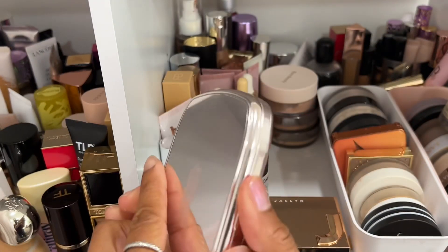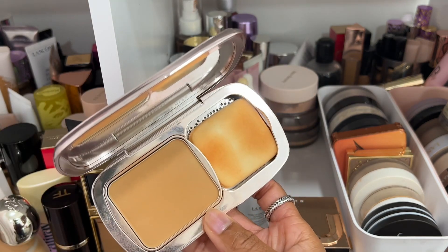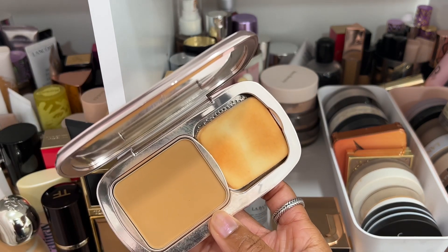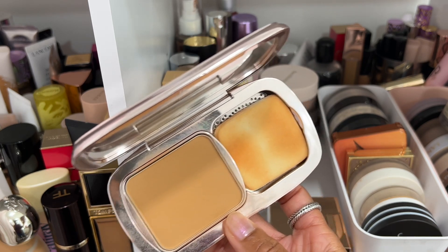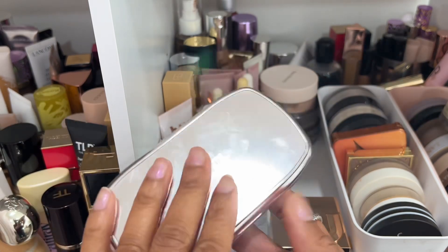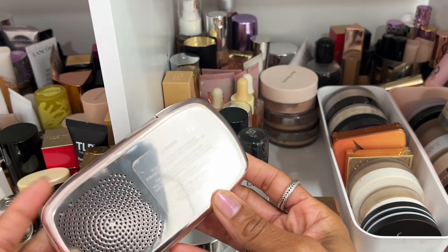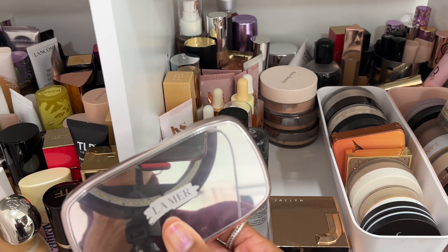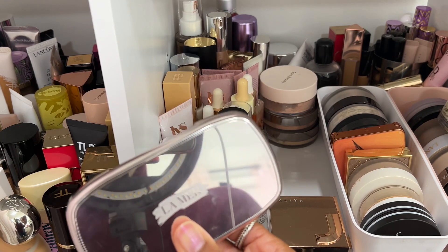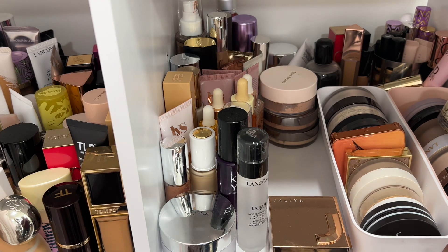Then I have the La Mer powder foundation — obsessed with all things La Mer. This one doesn't give as full coverage as Makeup Forever or Chanel; it gives a nice medium coverage like the Fenty Beauty one. Really beautiful — I have shade 53 Bronze. I would recommend it, but if you're not a La Mer fanatic it's not a must-get. If you are, you must get it.